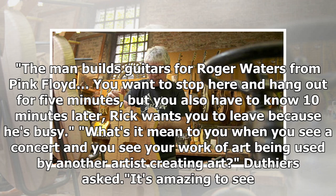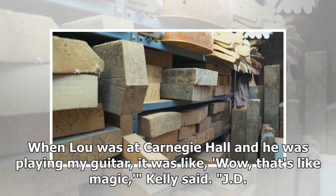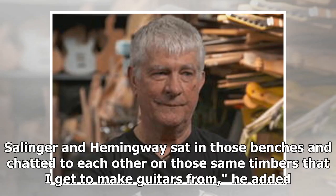When asked what it means to see a concert and see his work of art being used by another artist creating art, Kelly replied: "It's amazing to see. When Lou was at Carnegie Hall and he was playing my guitar, it was like — wow, that's like magic." He added: "J.D. Salinger and Hemingway sat in those benches and chatted to each other on those same timbers that I get to make guitars from."